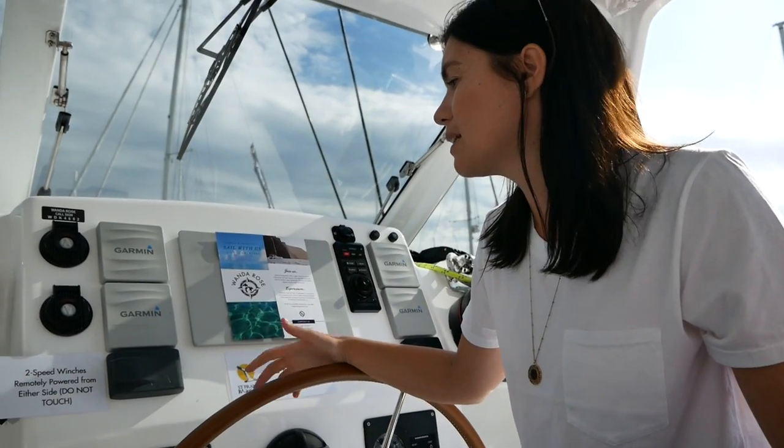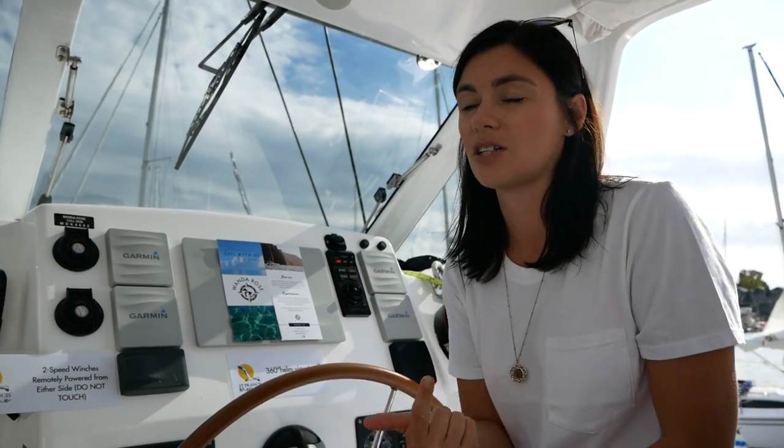The helming seat is really comfortable and as I said there's nothing to complain about. Our priorities with the helming position are good visibility and good protection, and this ticks both of those boxes, so I'm happy.